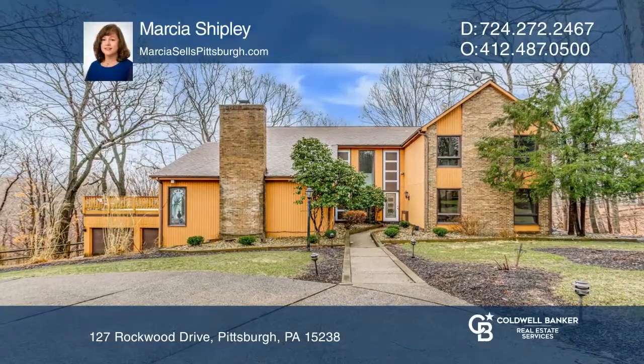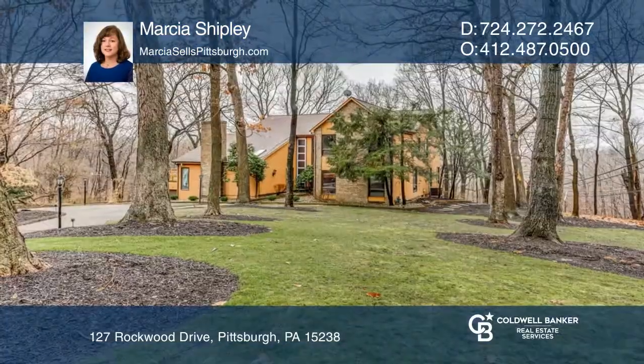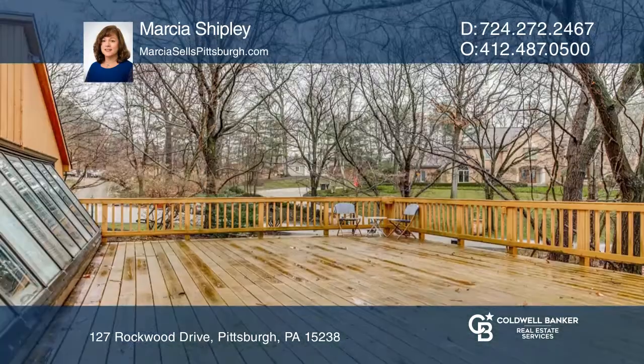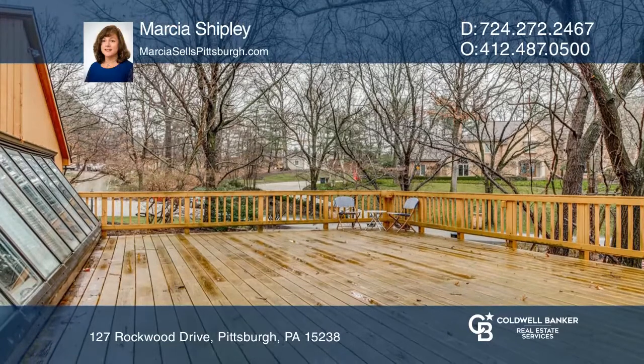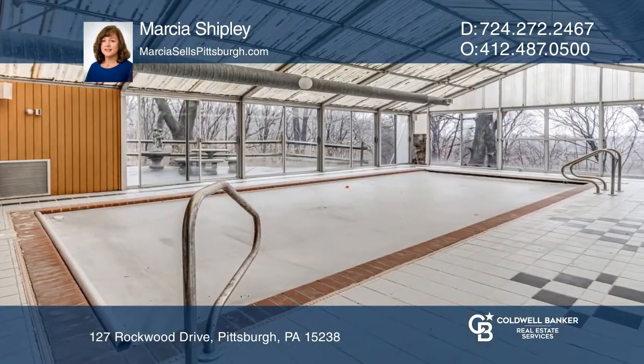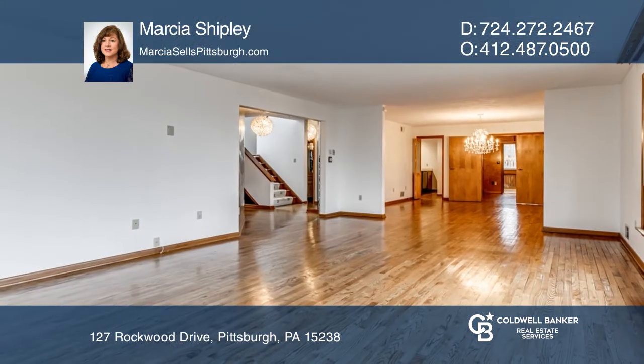This custom-built contemporary home in a great location has so much square footage for the price. Private, wooded setting on a cul-de-sac with a large deck, two patios, enclosed pool with sliding glass on all sides for wonderful indoor-outdoor entertainment.